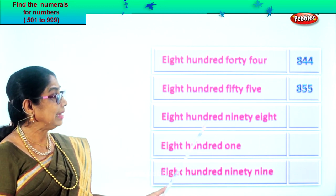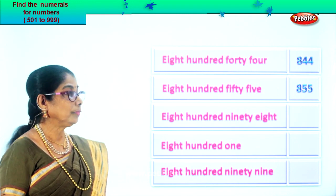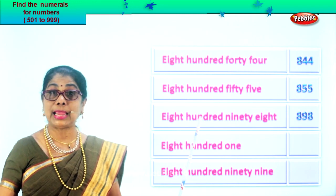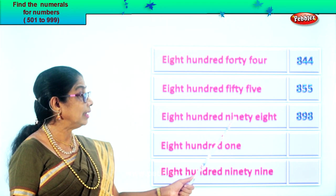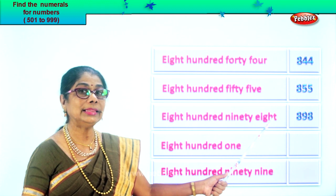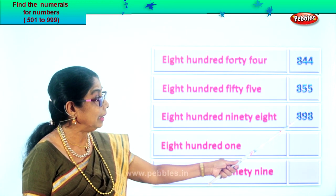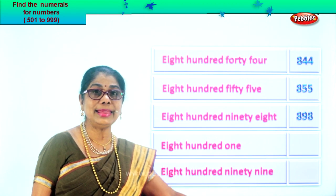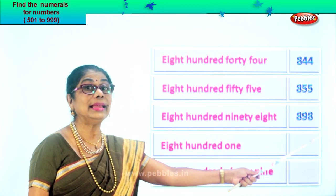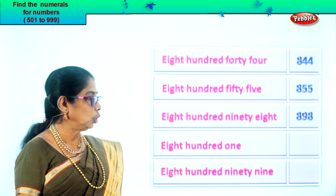Next: eight hundred ninety-eight. In the hundred place, eight. Then you have ninety-eight — nine in the tens place, eight in the ones place. So you have eight, nine, eight. Eight hundred ninety-eight.